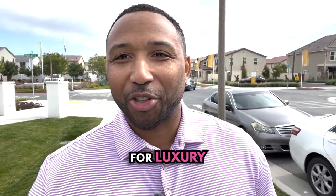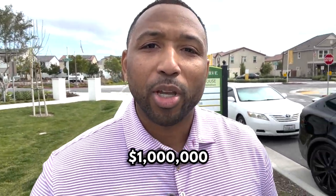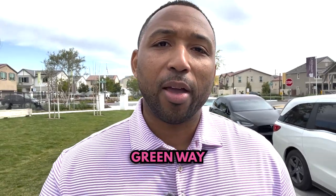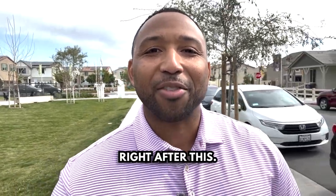Okay guys, so you're looking for luxury in the Chino market? Well look no further, because in today's video we're going to be touring a million dollar luxury new build in the city of Chino in the community called the Chino Preserve. This is going to be Greenway by Century Communities in Chino.